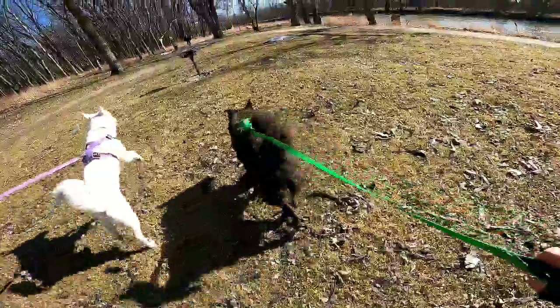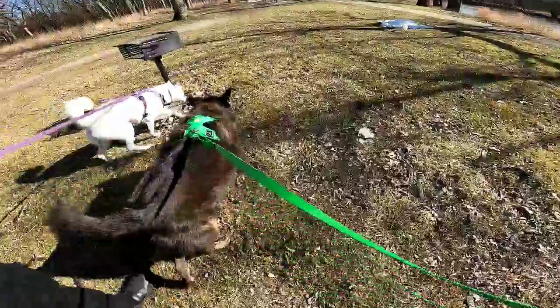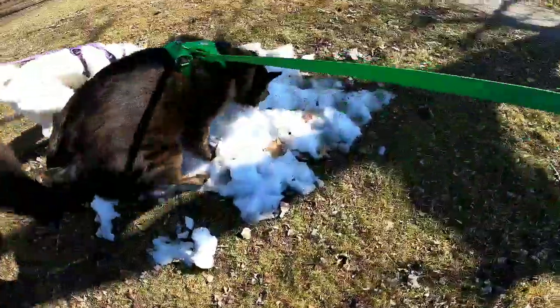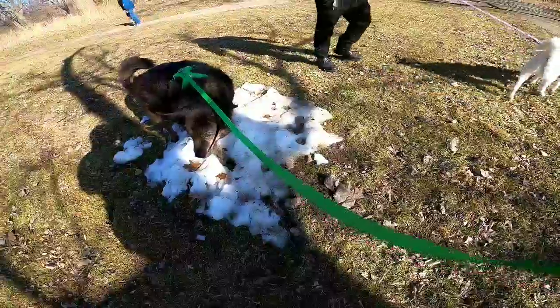Nice and sunny out today. It's a beautiful February day. Still a few little snow patches on the ground here and there, but it's 50 degrees currently.